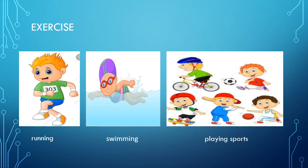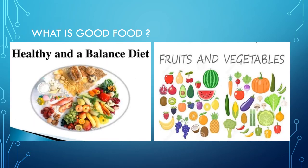We should aim to do a range of different activities to work our body and keep fit. What is good food? We need to eat a balanced diet to stay healthy. A balanced diet is eating a wide variety of foods in the right amounts, and having the right amount of food and drink to achieve and maintain a healthy body weight.